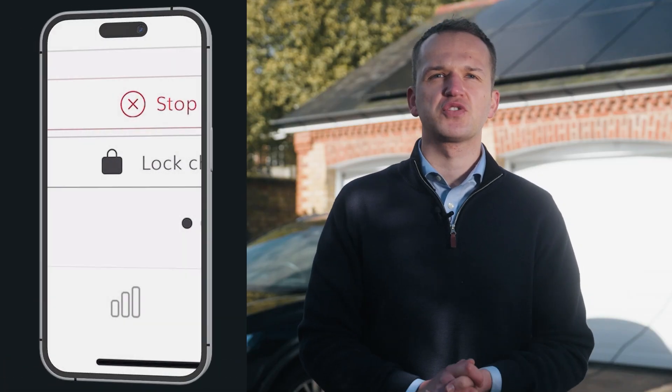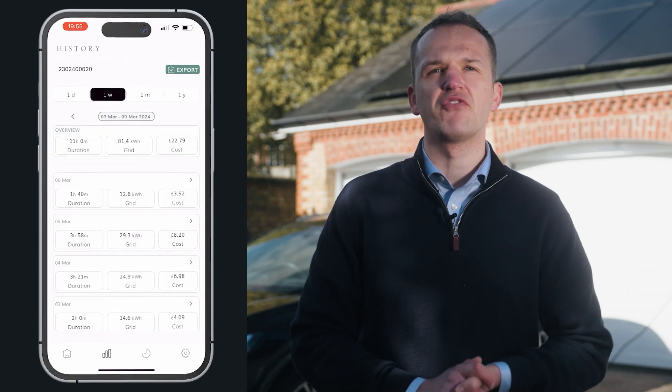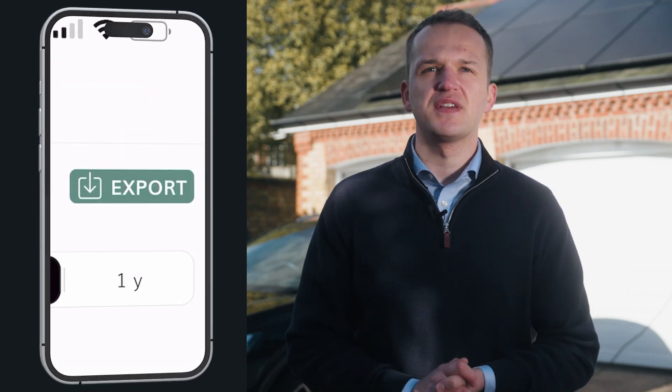The history function on the app is also very useful, especially if you're claiming back the cost of your home charging from your employer. By pressing the bar chart button at the bottom of your screen, you can download a report on all your home charging over the last day, week, month or year. All this information can be downloaded into a CSV file by simply tapping the download button.